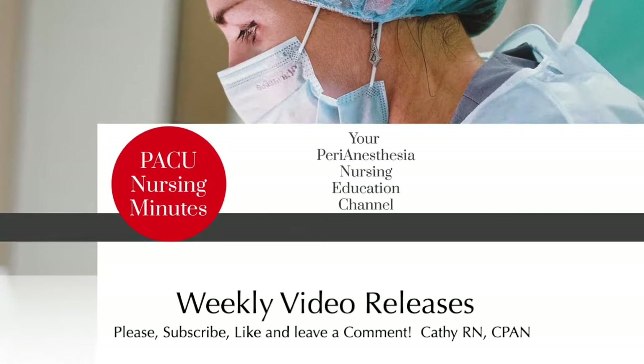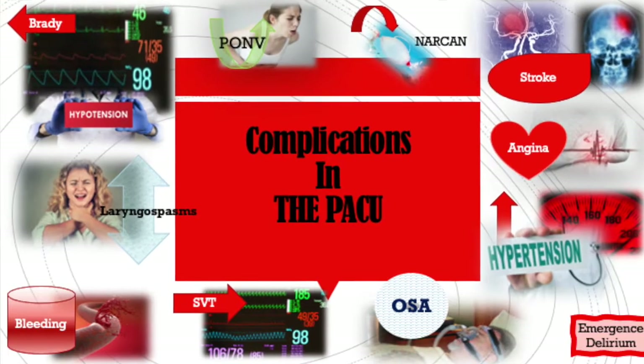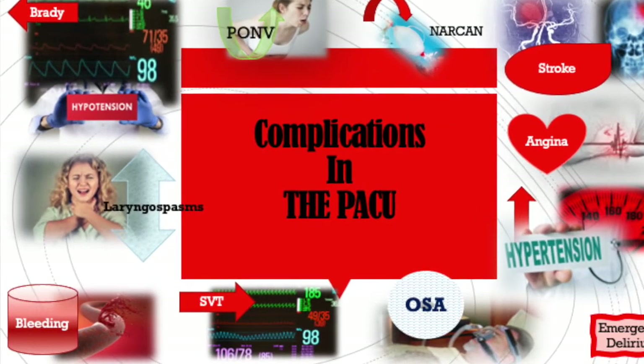Today we are going to talk about complications in the PACU, and this is going to be a new series. I hope that you find it valuable and applicable to your practice, so let's begin.